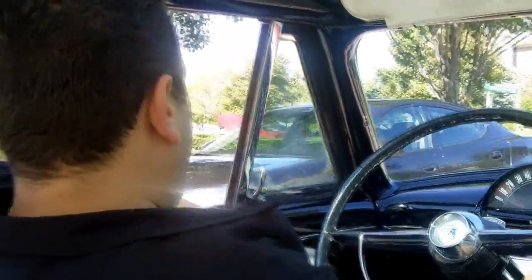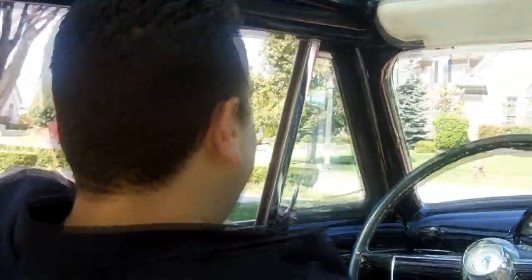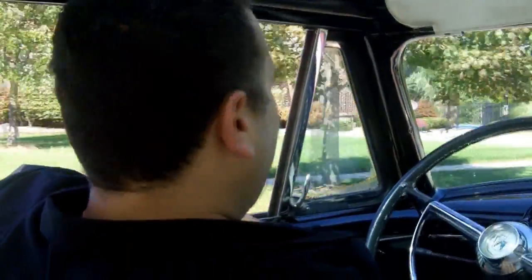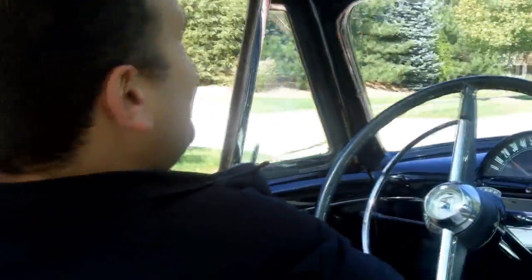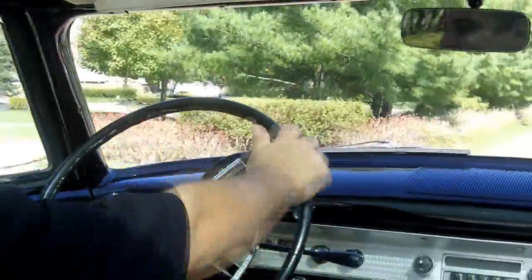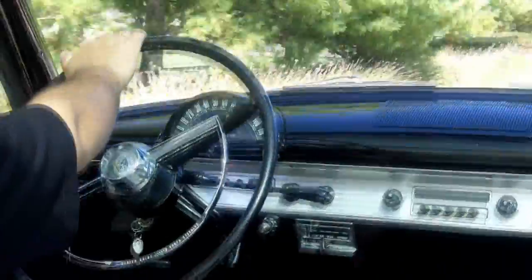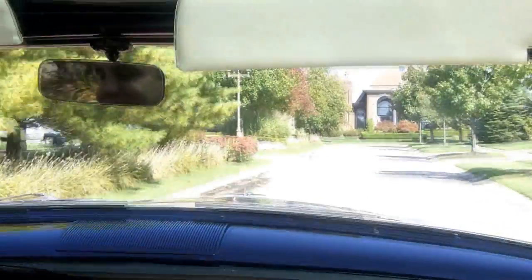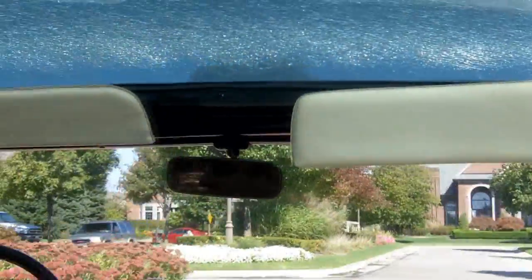Talk about rare — wouldn't it be cool to show up at a car show in one of these and be the only one there with a demonstrator Crestline Skyliner? How cool would that be? This thing, I mean, it's like driving a limo. And you can almost get a suntan through the glass top. It's unbelievable. What a rare beauty this is.